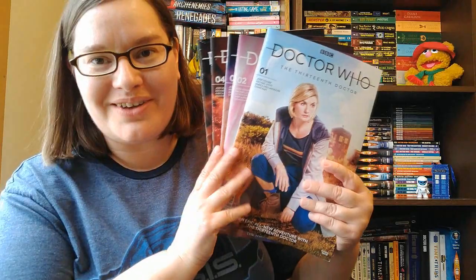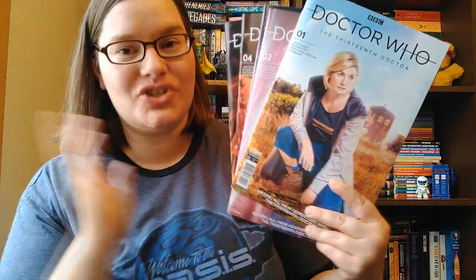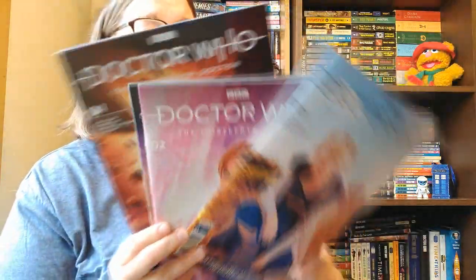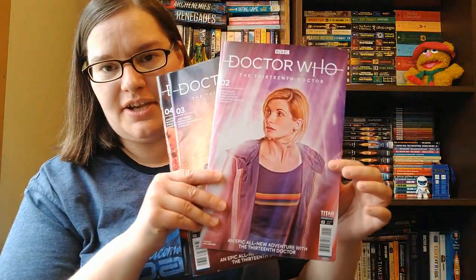So, the main run of the Thirteenth Doctor comics. You probably should watch at least Jodie's first episode for these. They're set somewhere in the middle of Jodie's first season, with her companions Yaz, Ryan, and Graham. I've got all the photo art covers for these, not the standard covers — although the TARDIS is amazing. I love the TARDIS.